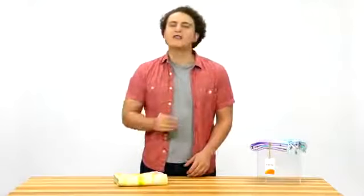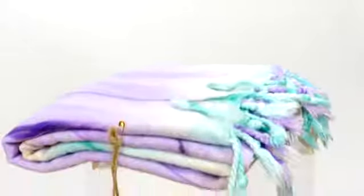Fact! Not all towels are created equal. Kikoya is reimagining the way towels are made. The towels are unique tie-dye.